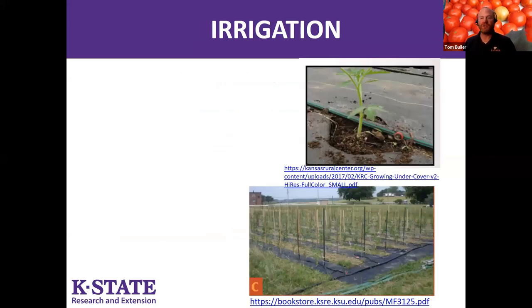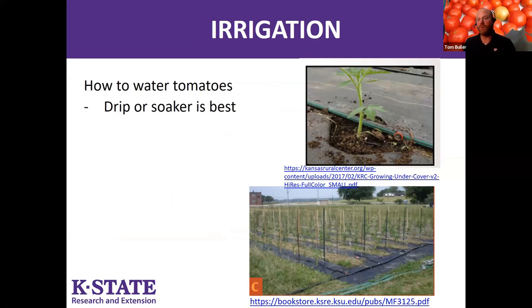For irrigation, you want to put the water on the ground, not on the plant. Judy will talk about disease issues in the second half, and many of those are exacerbated by leaf wetness, so you want to try to keep your tomato plants as dry as possible. Using a drip hose or soaker hose is a great way to do that. If you're watering by hand, minimize splashing onto the plant and slowly direct that water into the soil at the base of the plant.